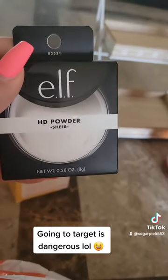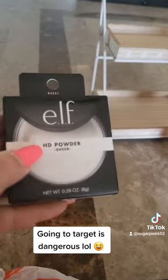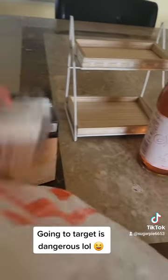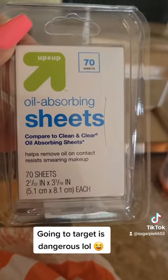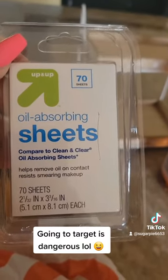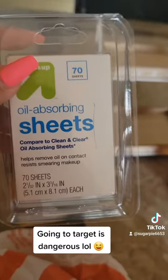I got some Elf HD powder — this is the second one I've gotten because it's really good. And I needed these for the summer: they're oil-absorbing sheets so I can wipe my forehead and nose. I keep one of these in my purse so I'm always looking matte.